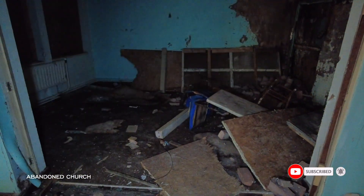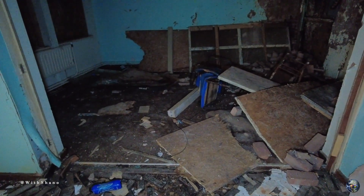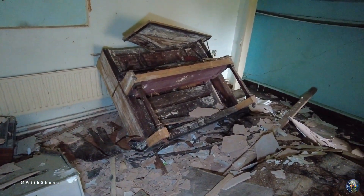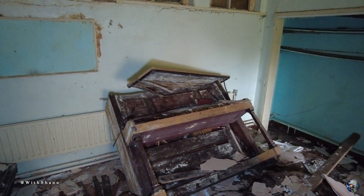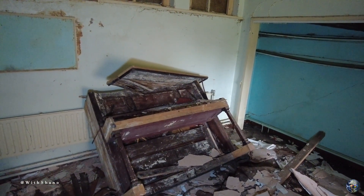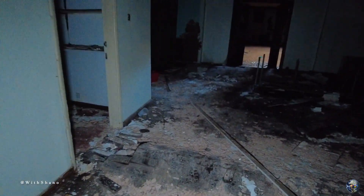Yo, what's good guys? I'm calling this 'abandoned church.' I am with the Viking, and yeah, this is where we're going. If you see how destroyed it is — we've got a piano over there. It's very destroyed. This place is absolutely decayed as you can see.